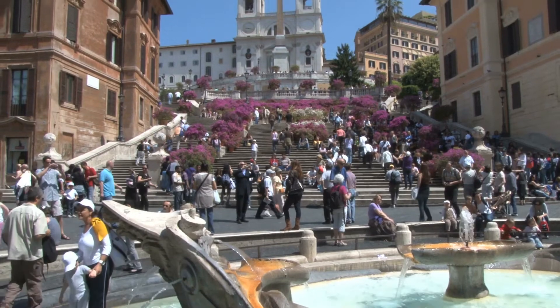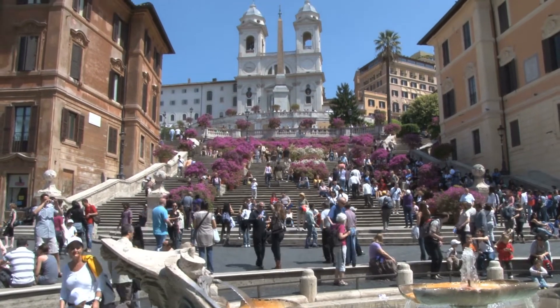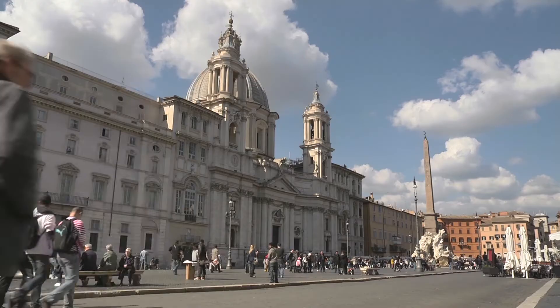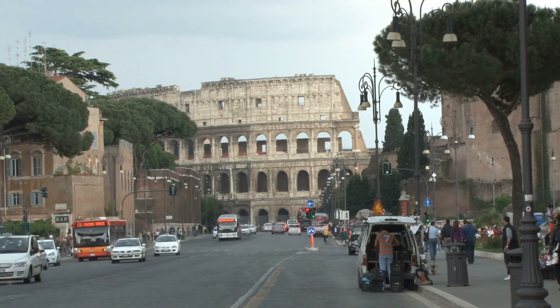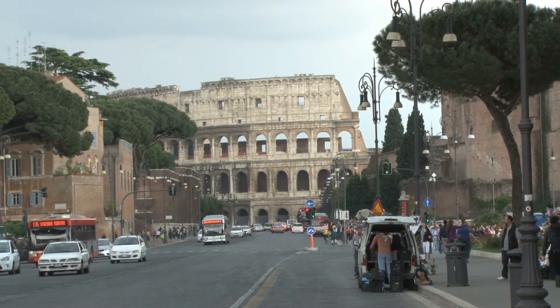The Roman Civilization class that I teach begins with the early history of Rome, starting with its very foundations. And in the class, while we discuss history and cultural devices of the Roman people, we also talk about buildings. I wanted to see if I could find a way for the students to engage with the city of Rome.